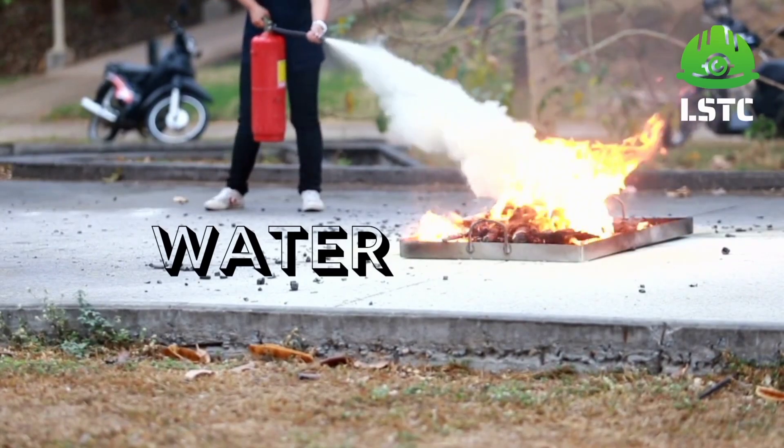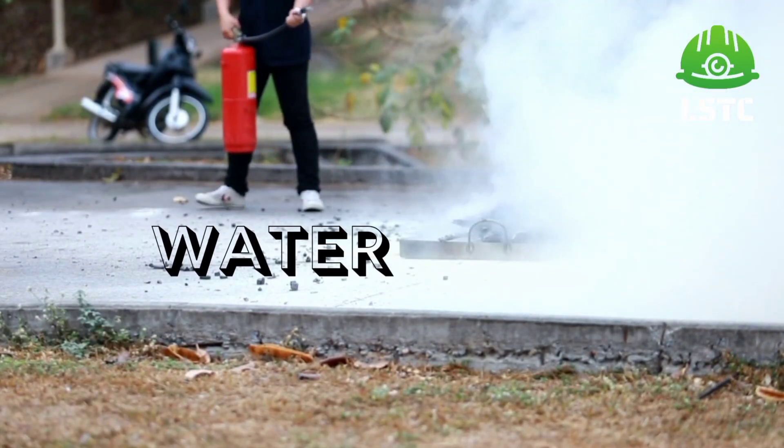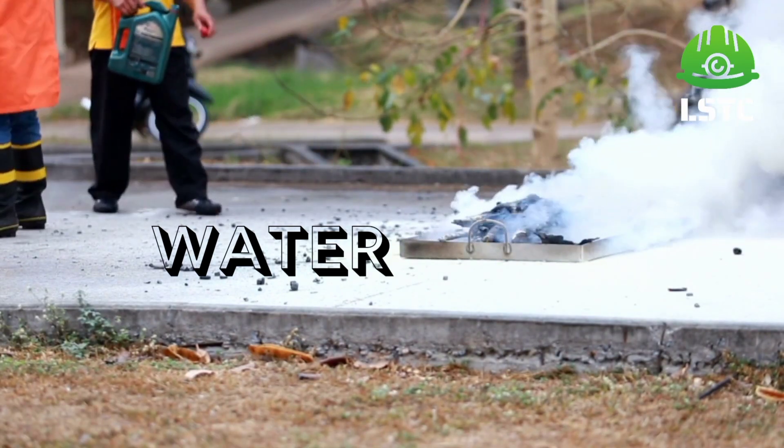Commonly five types of portable fire extinguishers are found in workplaces. Water is one of them, which is suitable for class A fire. It works by cooling the fire.